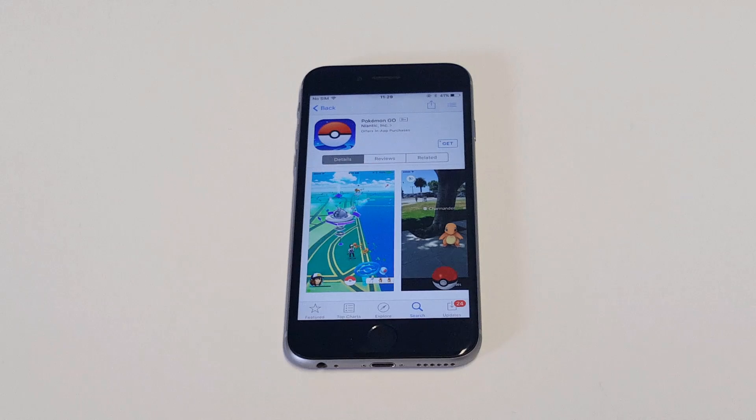Also check to see if the app is due for an update — you might need to update the Pokemon Go app. Make sure you've got a good signal and connection, then try updating it. Do the same thing with your iPhone if it's due for an iOS update.